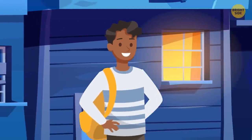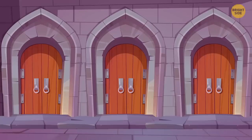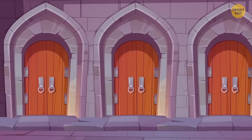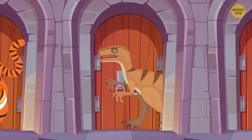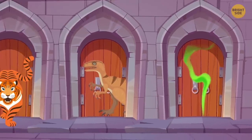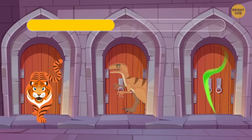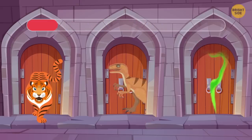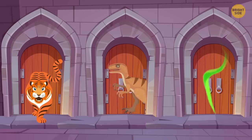George was walking down the street. Suddenly, a wizard popped out of nowhere and teleported George to his castle. He offered the guy to choose between three doors. There's a hungry tiger behind the first door. There's an angry dinosaur behind the second door. And the room behind the third door is filled with toxic gas. Which door should George choose? The second one. Dinosaurs went extinct millions of years ago.